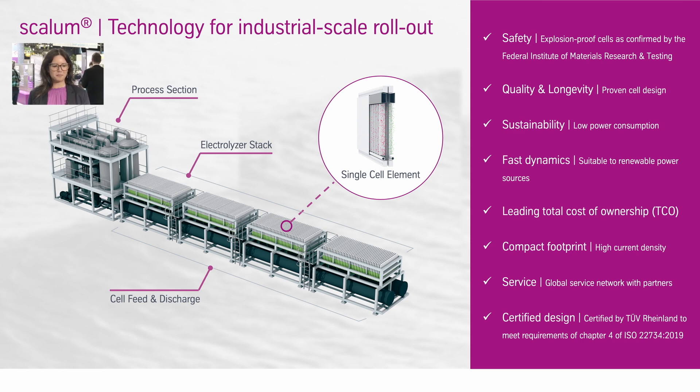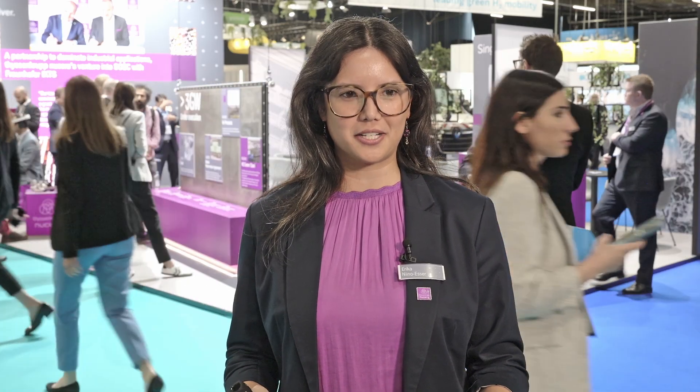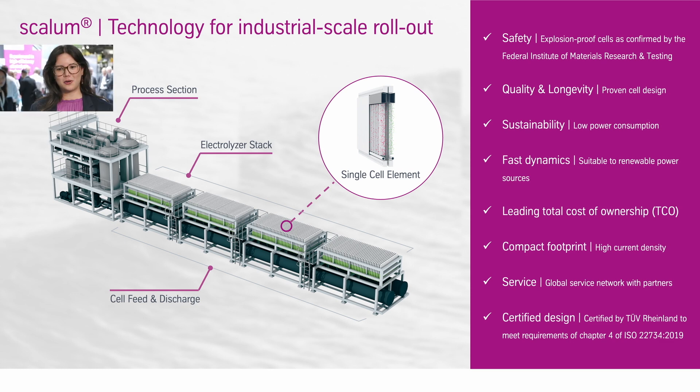Below the electrolyser stack we have the cell feed and discharge, where we are also storing the electrolyte. We also have the process section in which the hydrogen will be treated. Here we can see a long list of different features which ThyssenKrupp Nucera is offering.